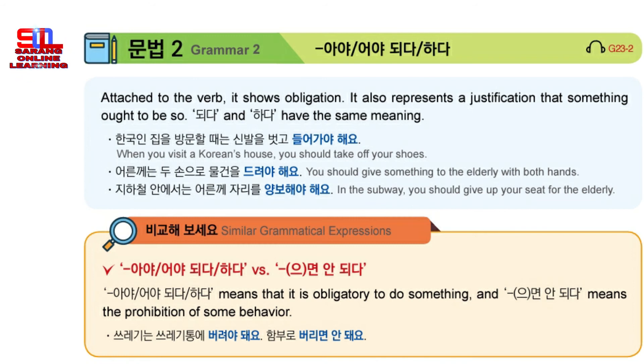And now let's listen to a final example. 지하철 안에서는 어른께 자리를 양보해야 해요. In the subway, you should make room for the elderly.